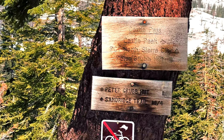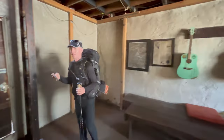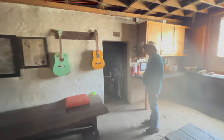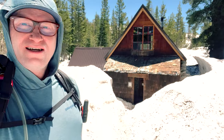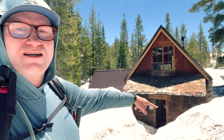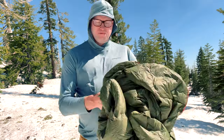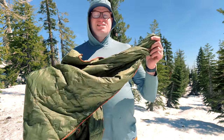Hey, what's up — Mark here from the Backpacking Gear Net. I'm out on the PCT Section L, a little ways away from Peter Grub Hut if you know the area. It is all snowed in, and today I want to talk about this blanket right here. The brand is Get Out Gear.